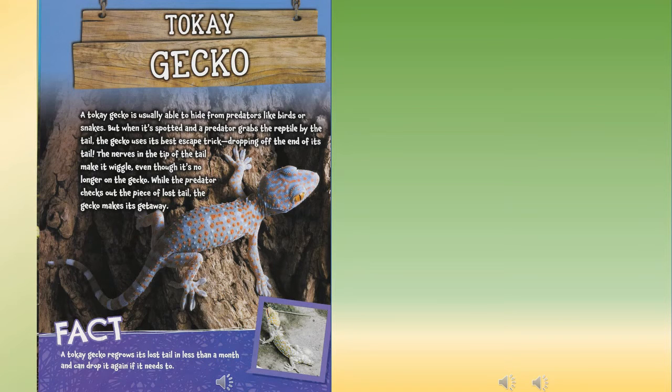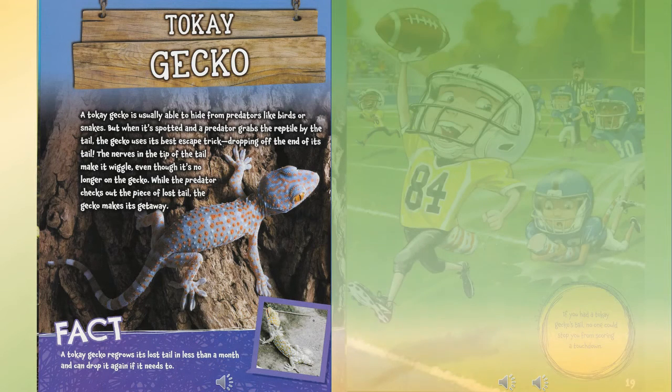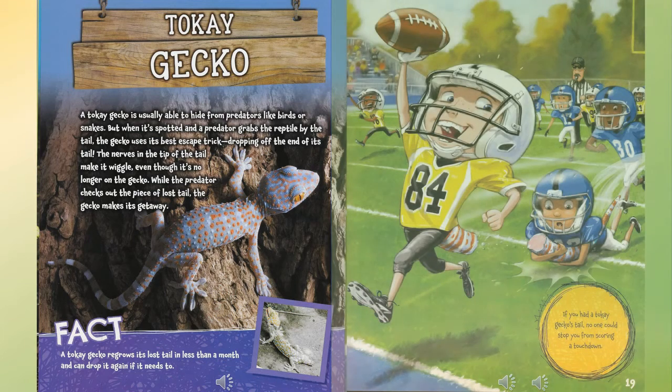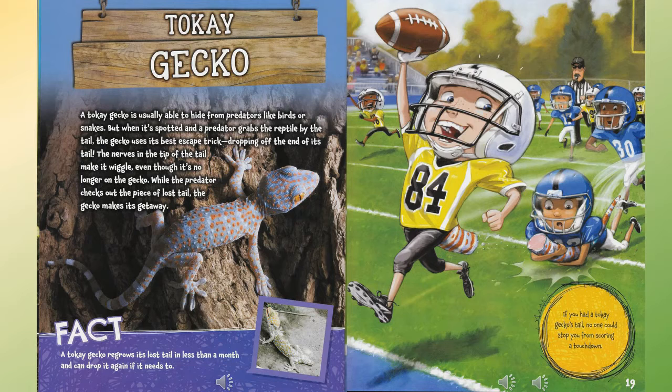Tokay gecko: a tokay gecko is usually able to hide from predators like birds or snakes, but when it's spotted and a predator grabs it by the tail, the gecko uses its best escape trick — dropping off the end of its tail. The nerves in the tip of the tail make it wiggle even though it's no longer on the gecko. While the predator checks out the piece of lost tail, the gecko makes its getaway. Fact: a tokay gecko regrows its lost tail in less than a month and can drop it again if needed. If you had a tokay gecko's tail, no one could stop you from scoring a touchdown.